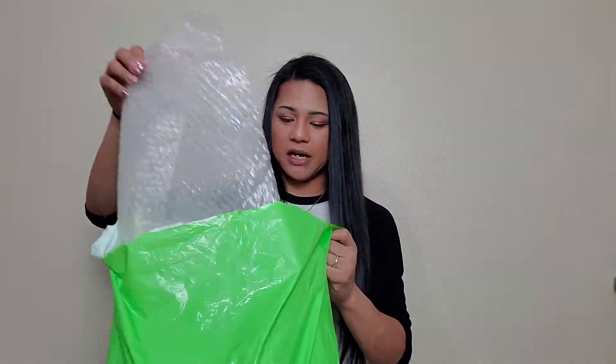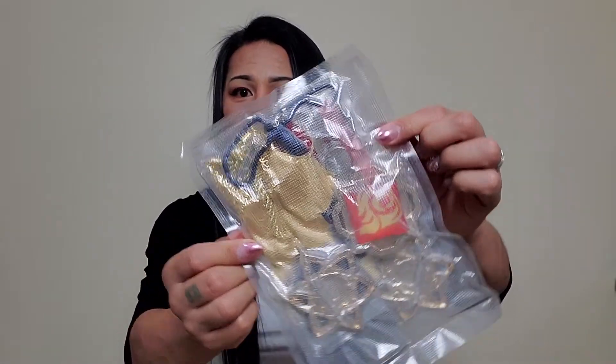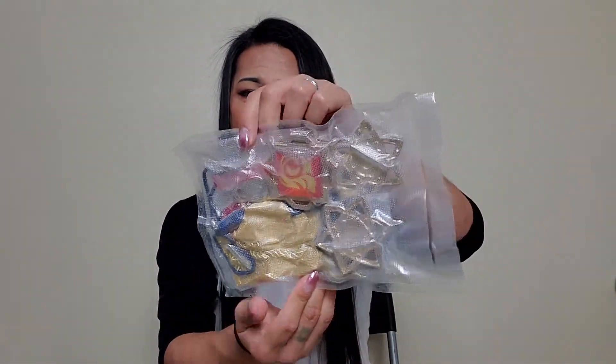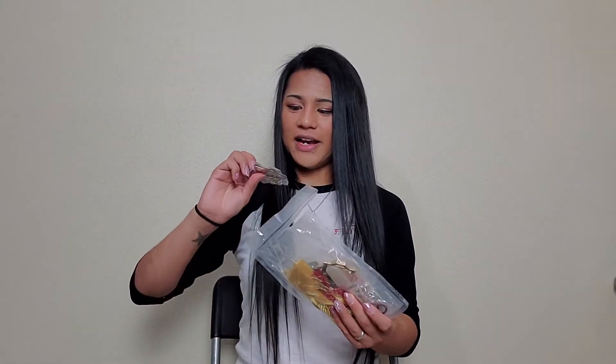Next up — bubble wrap, more bubble wrap. I think this is the accessories. Oh my gosh, this is so cool! So here is what the accessories come in — it comes in a bag. Guys, this is vacuum sealed. That is insane. Let me get some scissors. Oh my gosh, this is so cool!